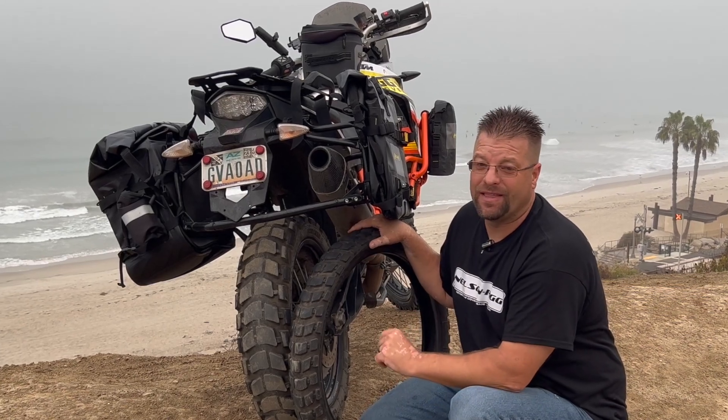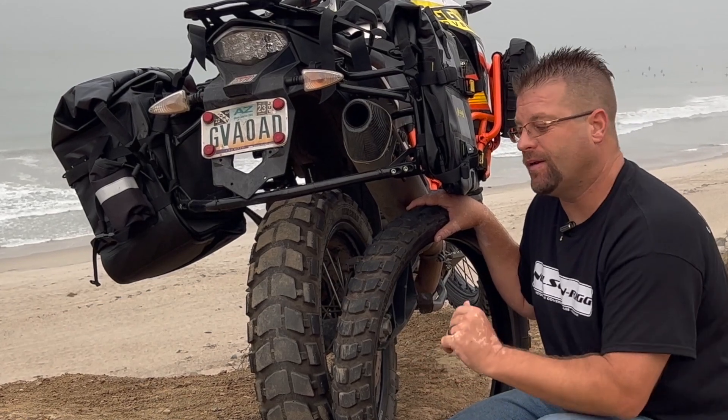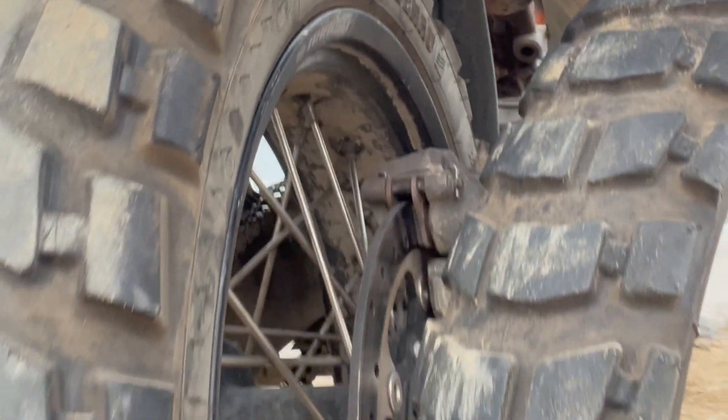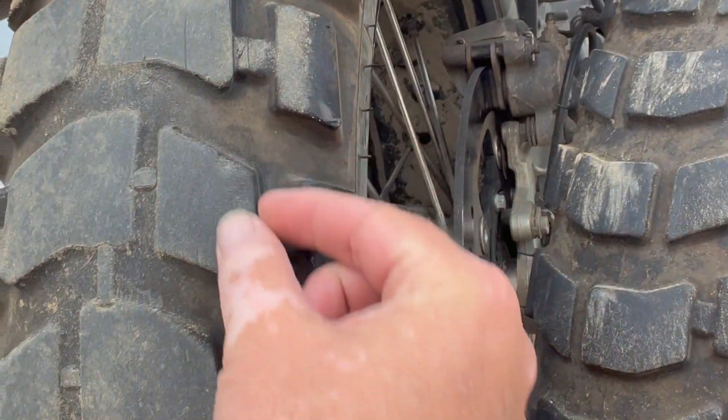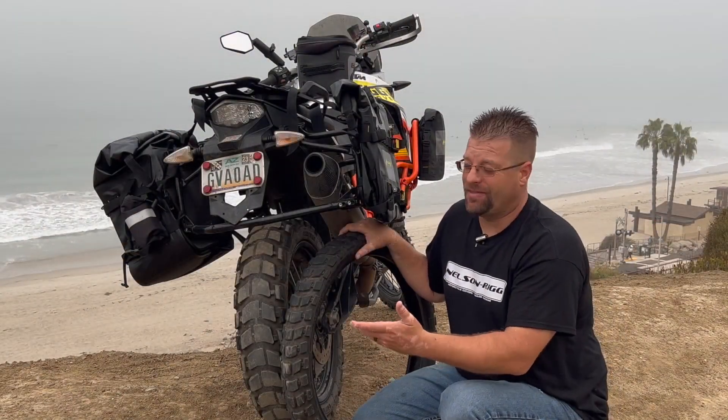One thing to note: in the last 2,000 miles I've run this tire, street corners have been a little sketchy. It's flat in the center so there's lots of stability riding straight, but as soon as the bike leans over I have literally this much tread actually hitting the ground in corners, so the traction control has been pretty active.